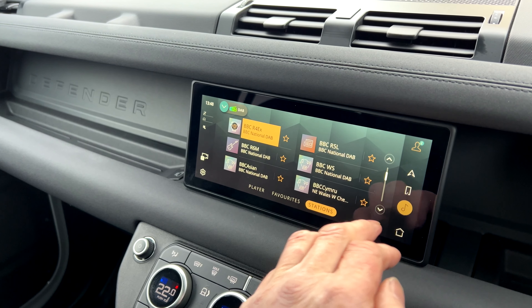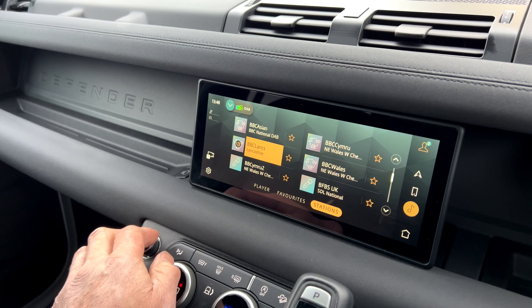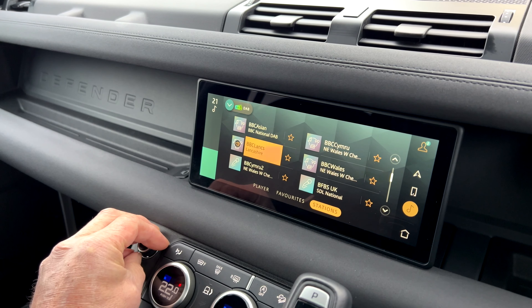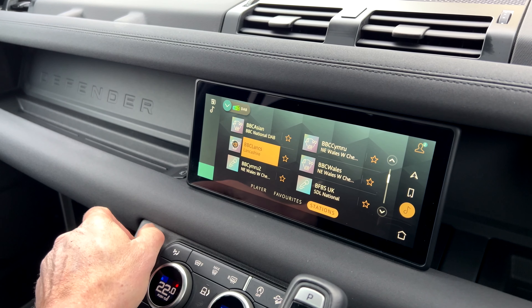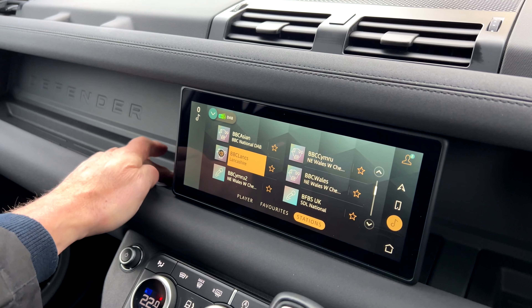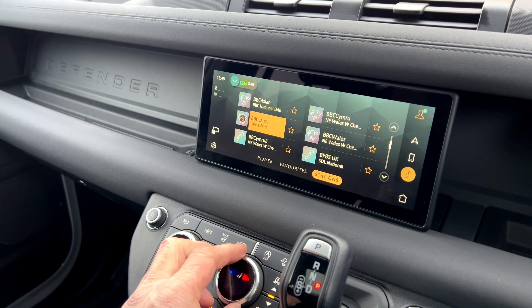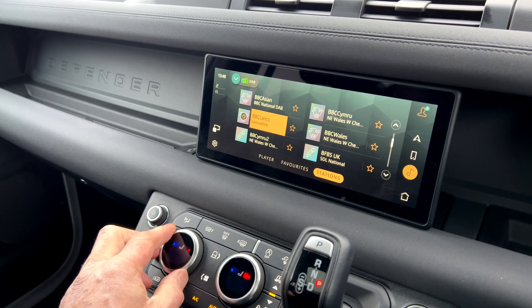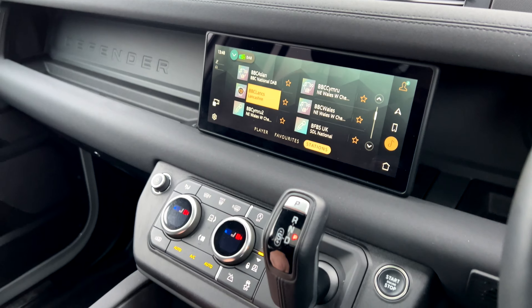It has a Meridian sound system with DAB radio and Bluetooth. There's also another USB point here, heated seats for both front driver and passenger, and additional USB ports lower down.